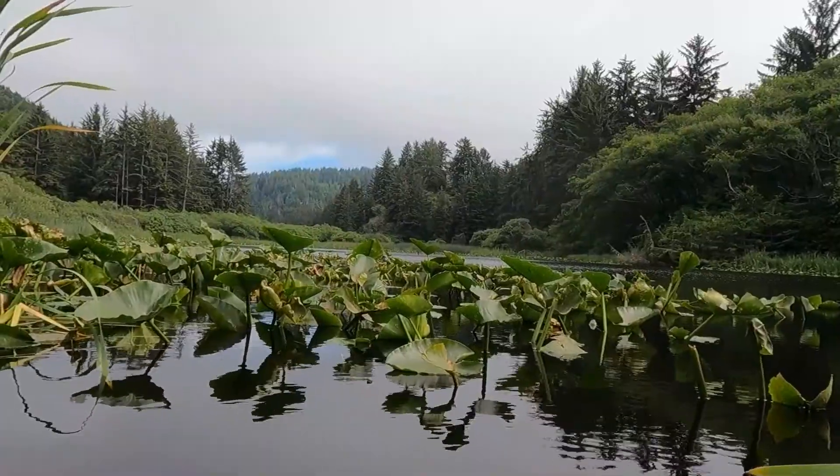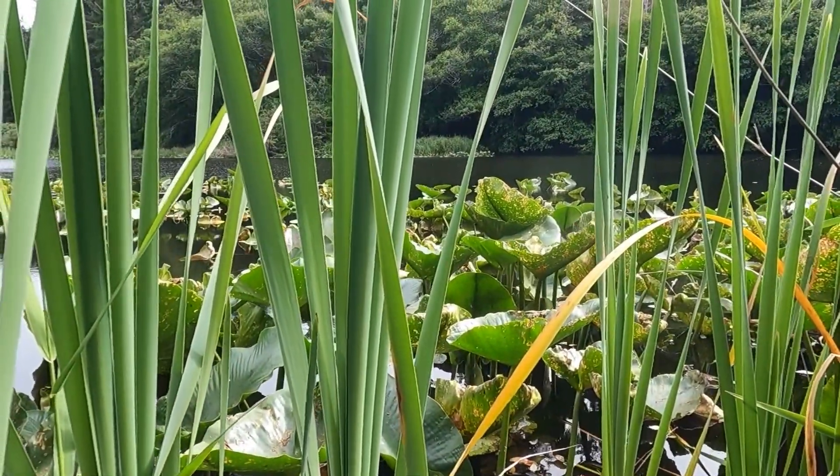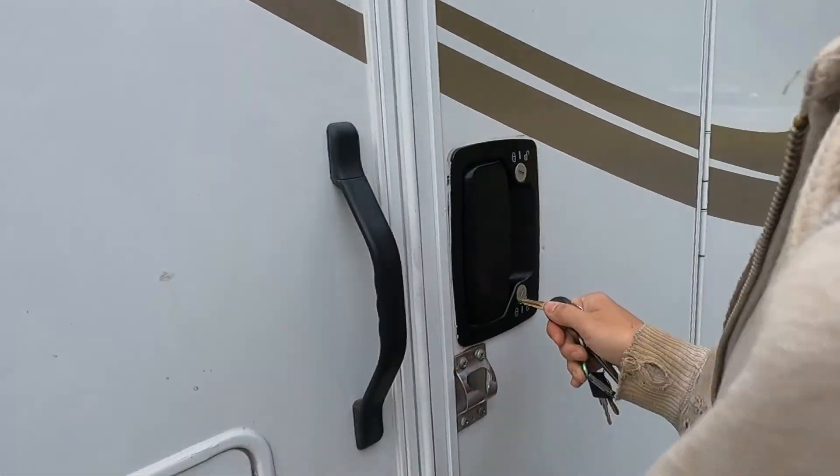Redwoods, part two. Lagoon Creek. We're going to find some parking and go ahead and go for a little hike. That's so nice. Be a good boy. Alright, let's go.